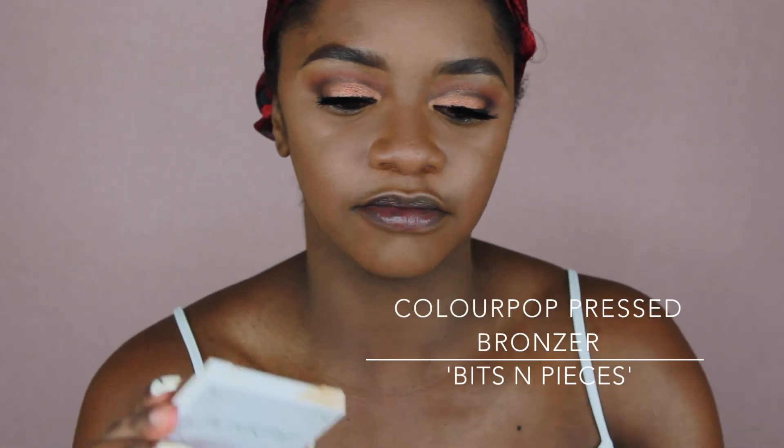Now that I've set my face, I'm bringing warmth back into my skin. I've been loving the Anastasia Beverly Hills bronzer, but what I've been using before and still like is the ColourPop Pressed Face Bronzer — I think it's in Bits and Pieces. It's a bit warmer and on the reddish tone, kind of like the CoverGirl Ebony bronzer, but not too red. I'm using my Morphe RG6 brush to bronze up my face.